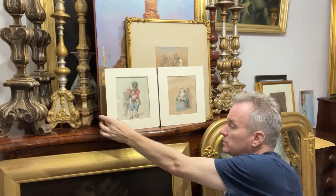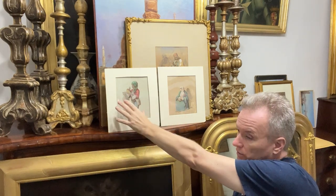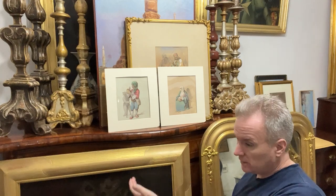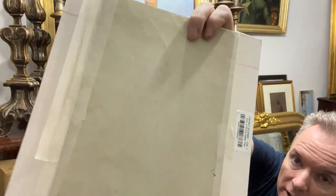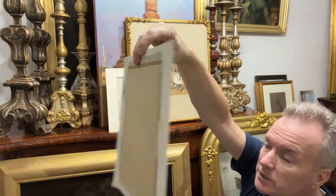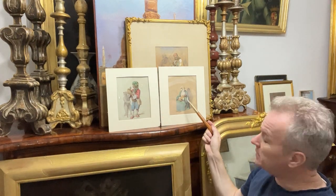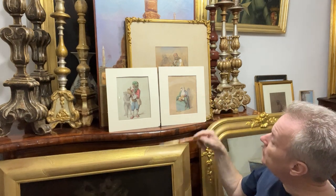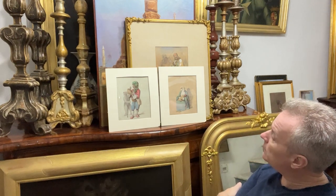I'll use a mount of a similar size. These two are not signed and not dated — they're going to be 1850, 60, or 70, and are Turkey, Albania, Romania, or Greece — I think Turkey. They're colourful and not faded. That very unusual background card colour is quite rare for Preziosi. The other one is a more normal Preziosi colour. I think there's some damage here and here, but I'm going to put the same price on both.